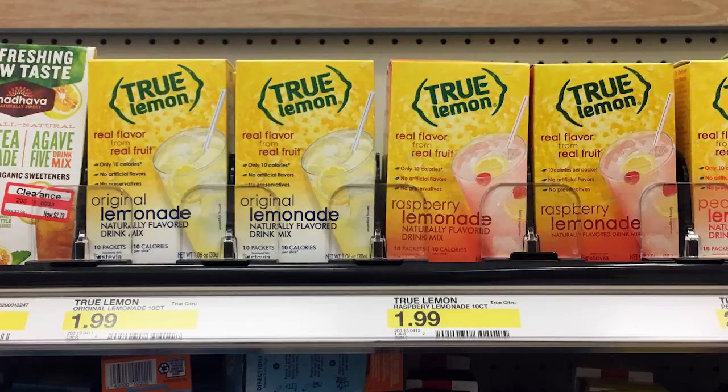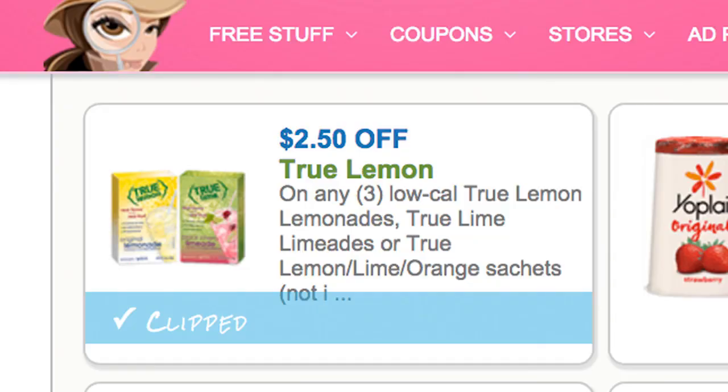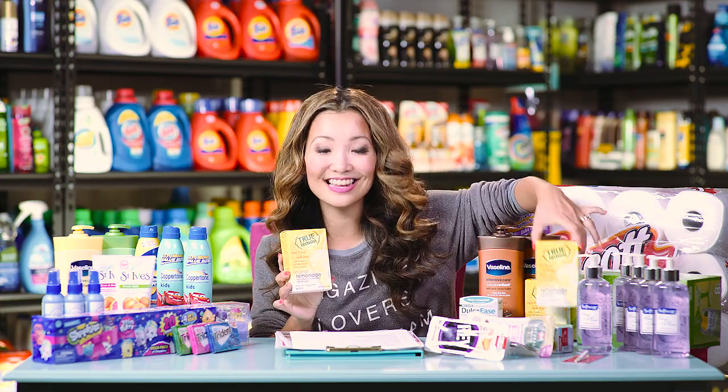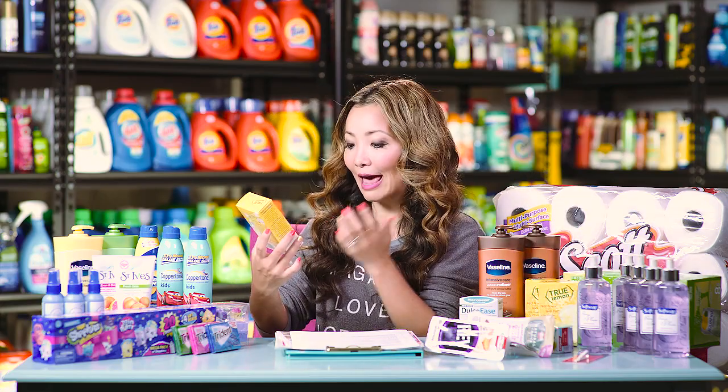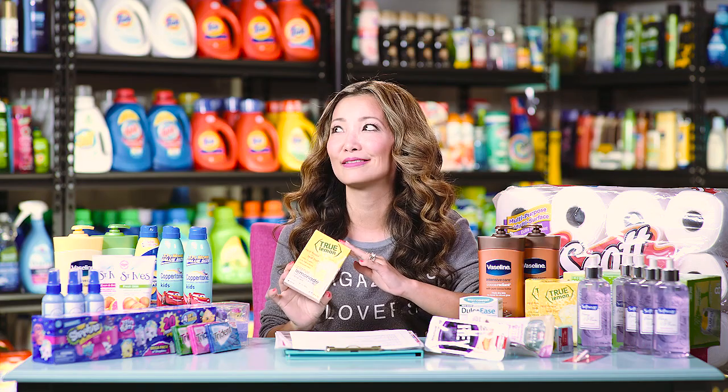Next we have a deal on True Lemon Lemonade Drink Mix — you can get this for $0.16 per pack. Regular price is $2, a really big discount. Starting price is $1.99, we have a 50% off Target cartwheel and a $2.50 off three printable coupon. Pick up three boxes, use the cartwheel and the $2.50 off three coupon. You leave the store paying $0.48 for all three boxes, making the final price $0.16 per box. There are 10 packets in a box, so that's about a penny and a half per packet.